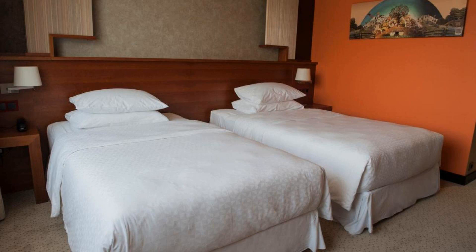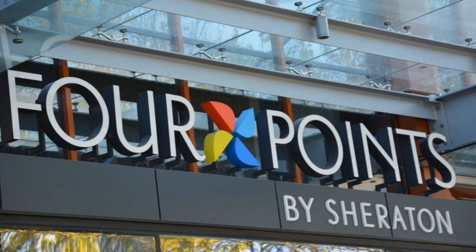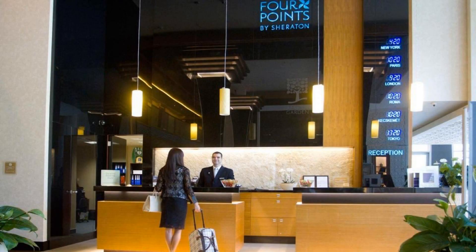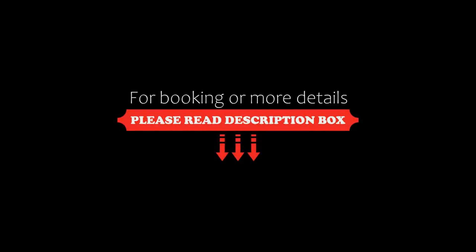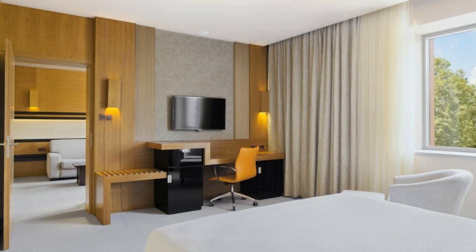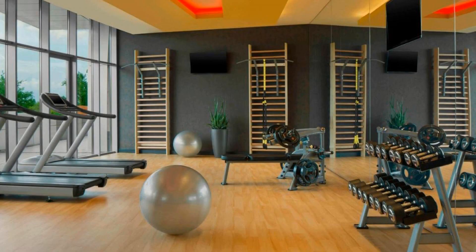If you have already visited this hotel, please share your experience in the comment box. If you are facing any kind of problem booking a room in this hotel, you can tell us by commenting and we will help you.